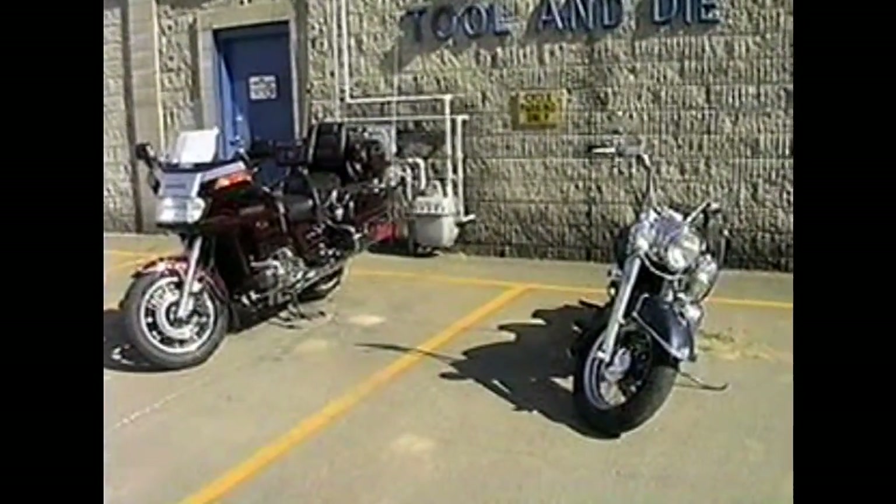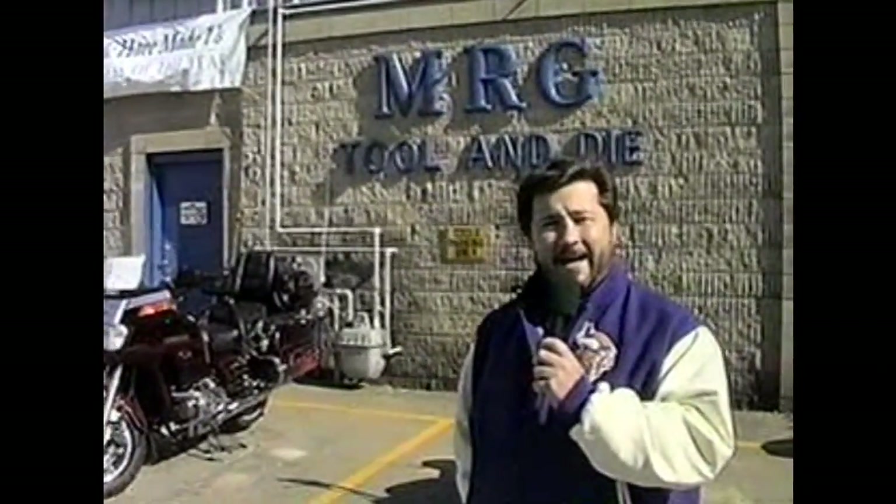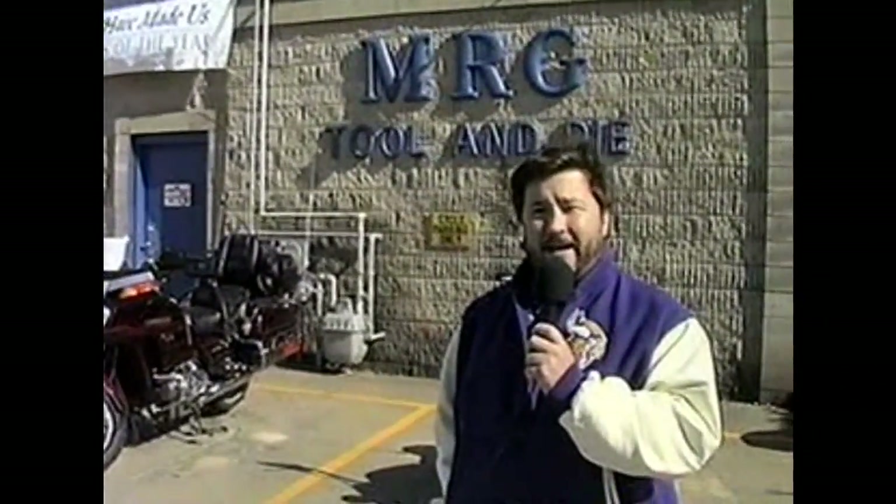So that'll about do it here at the MRG Drive Your Toy to Work Day. We hope to see you out here next year. Stop by or call them about entering your vehicle in the Drive Your Toy to Work Day here at MRG Tool and Die.